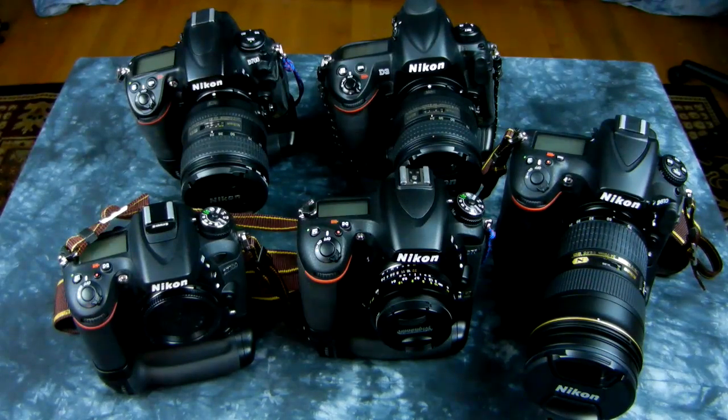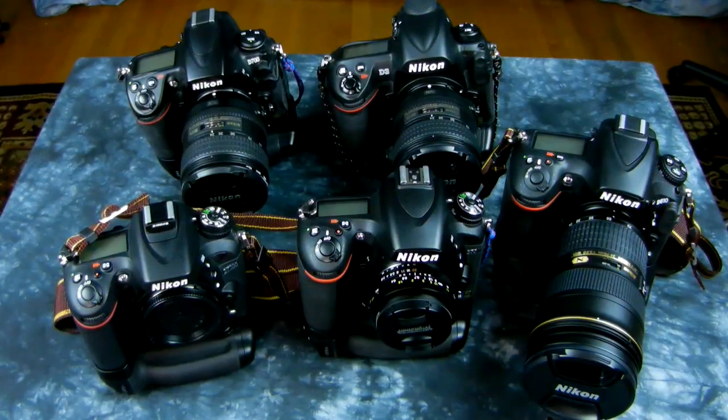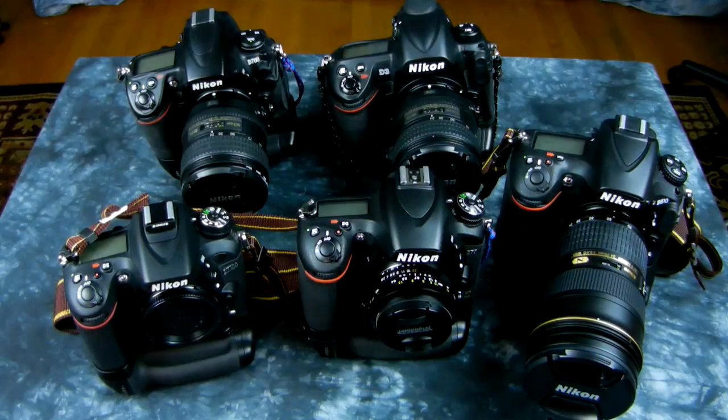If you can spend a few hundred dollars more and get a D750, the D750 has incredible high ISO performance, great buffer, great sports action, and is an incredible low-light camera. Jump in the bottom of a well and shoot pictures without a flash at 3 a.m. — not literally — but it's an incredible high ISO performer.